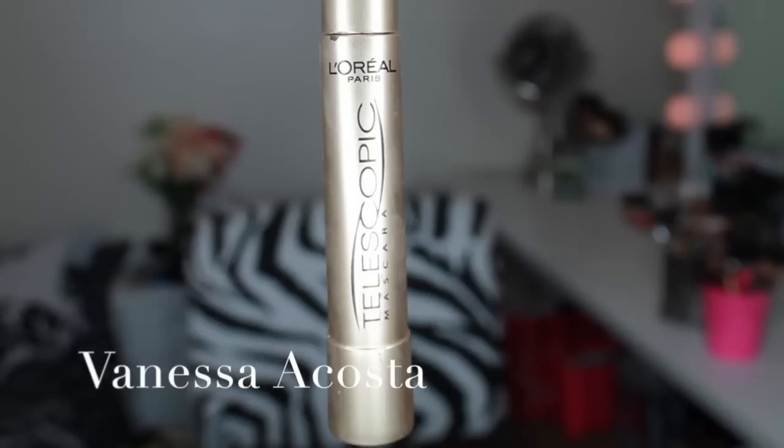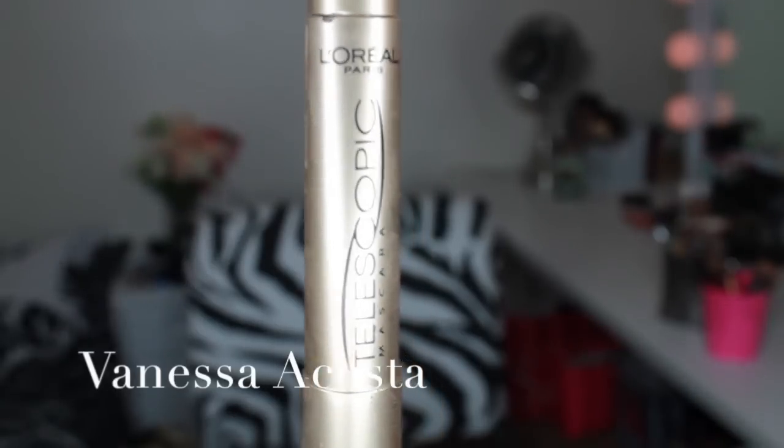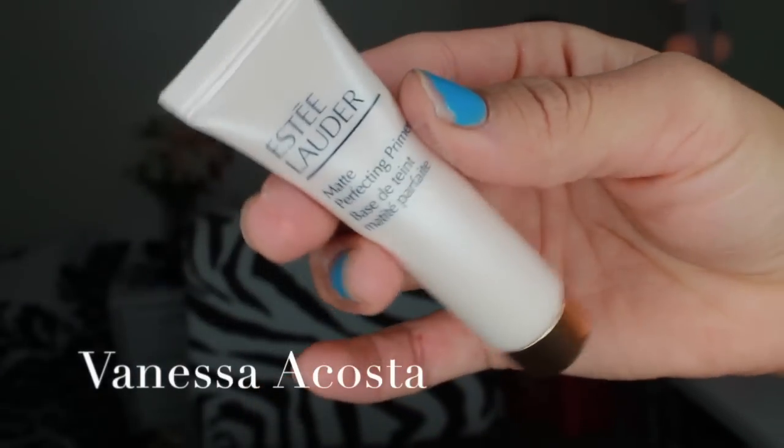Next I am going to curl my natural lashes. I will put on a thin layer of mascara using L'Oréal's Telescopic. Next is Estée Lauder's Matte Perfecting Primer.